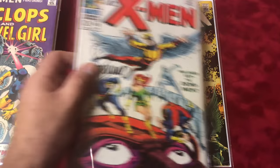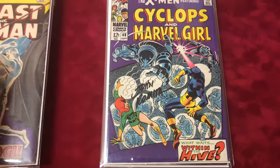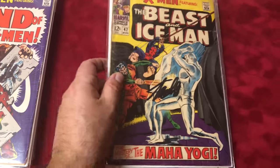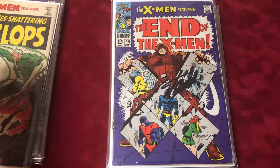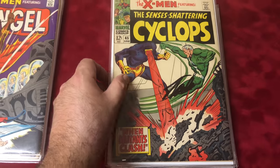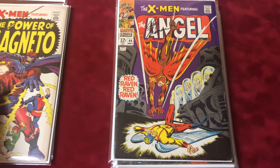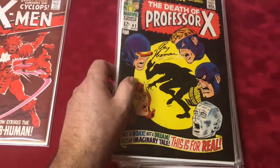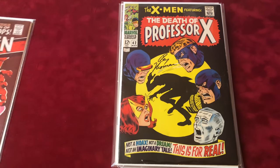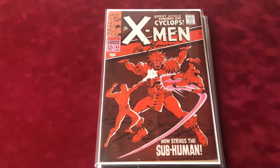So that's 41 through 50. The next episode will be 51 to 66 — I'm just going to go ahead and complete the entire first run of X-Men 1 through 66, which is the complete first run. Then 67 through 93 are reprints, which I do not have signed. But I will do an episode on the reprints so you can see the conditions. I hope you guys enjoyed — we'll see you next time.